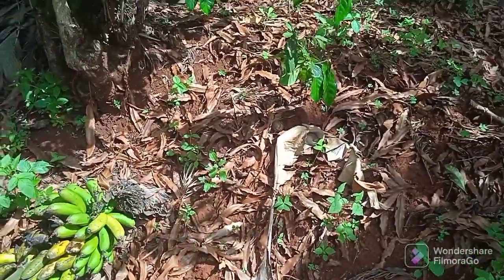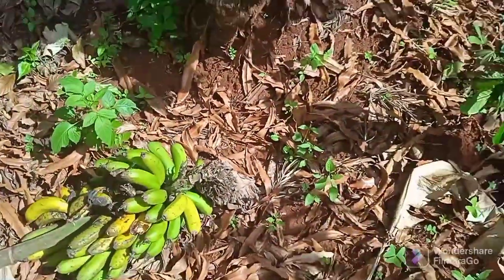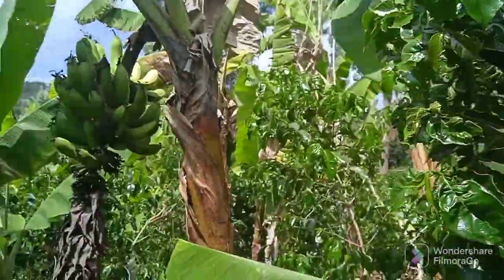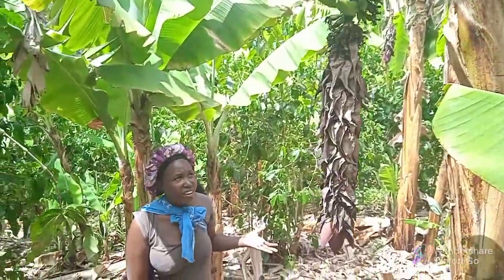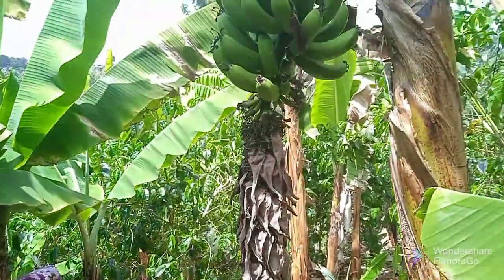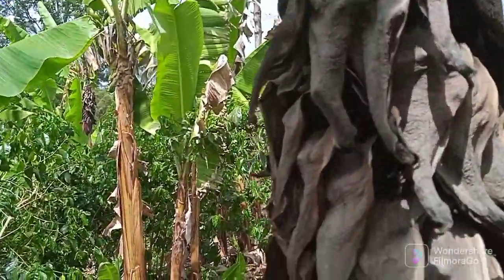I also have another one here. The bananas are so many here that they've already produced fruit. Here in the village you can just take them for breakfast, and sometimes you can even sell them — it's also a source of income. It brings some money, and so does the coffee, although now it's off-season for coffee.